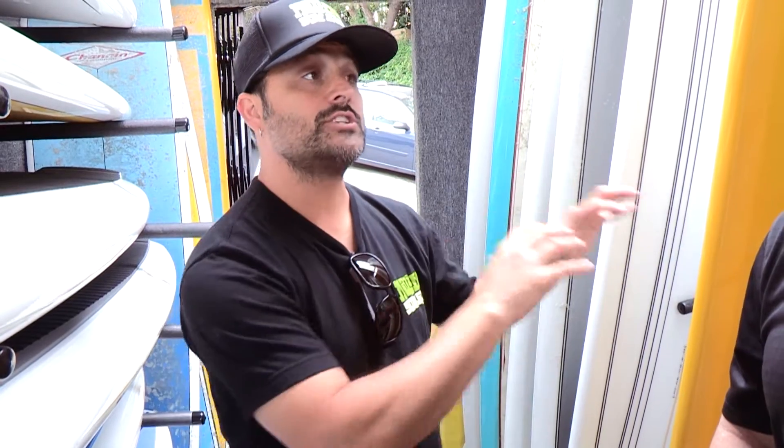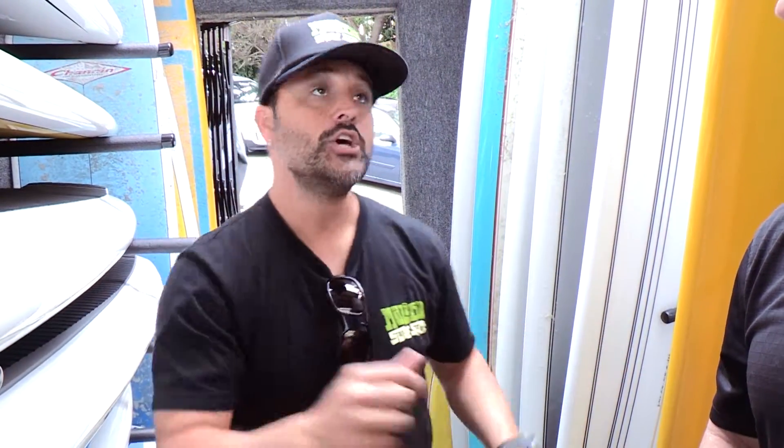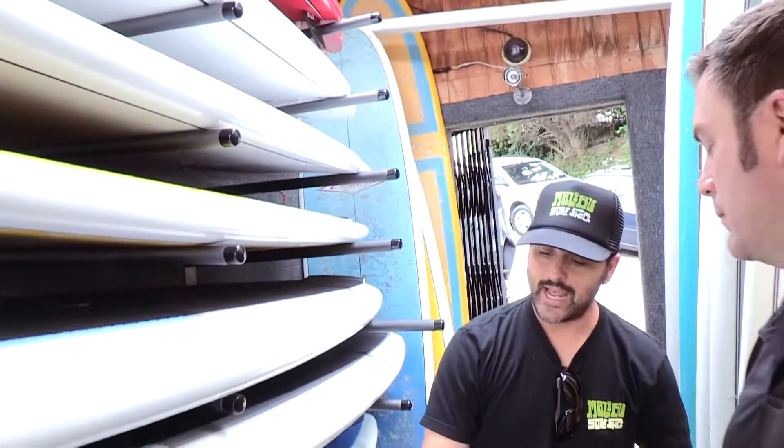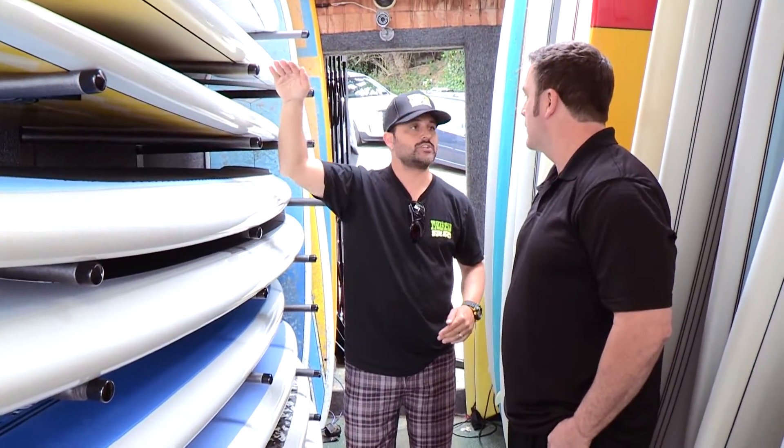What we try to do here in the store — we're pretty much different than everybody else. Full service, everything. We make sure we're going to get you into the board, because we'll actually get you out in the water before you actually purchase something. We'll start you with something big and then work your way down. Natural progression that will actually get you into the board of your size, and then you make your purchase.